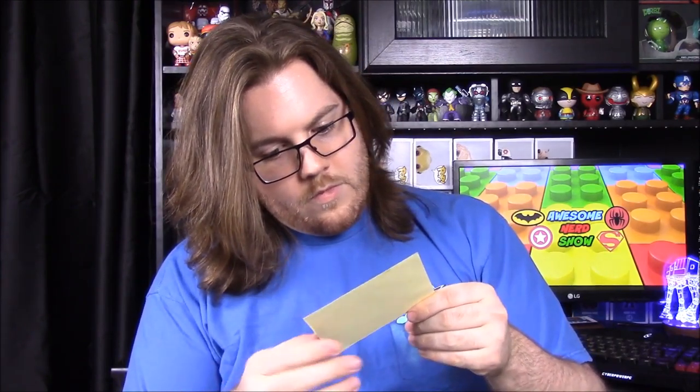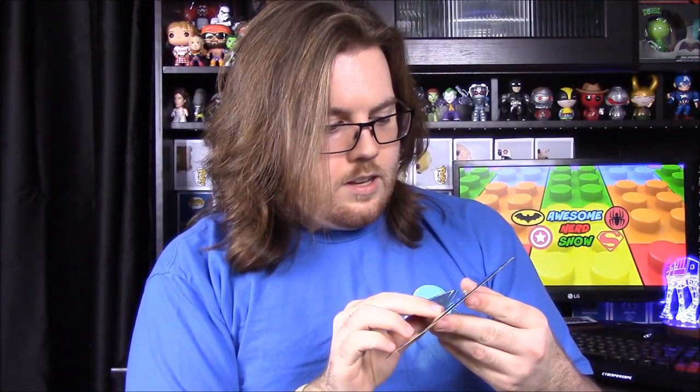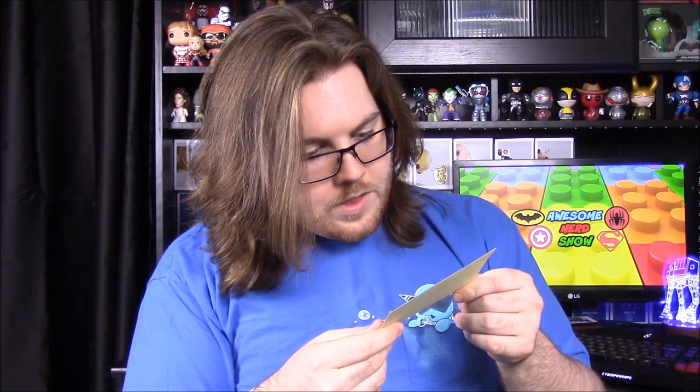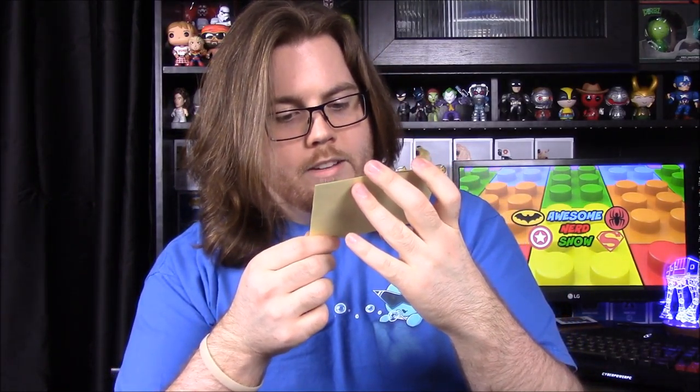Then we have a Star Trek: The Next Generation ship — I assume it's the Enterprise. It's a Loot Crate exclusive but I'm not sure what it is exactly — whether it's a sticker or a building thing. Once opened, it's hard to read but it says USS Enterprise. It must be a sticker of some sort. It looks like it has a bunch of stuff from the show — creators and all sorts of other things on it. We'll read the carrier booklet and it'll tell us more.